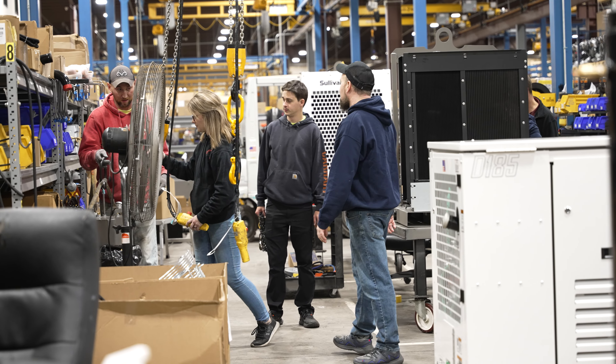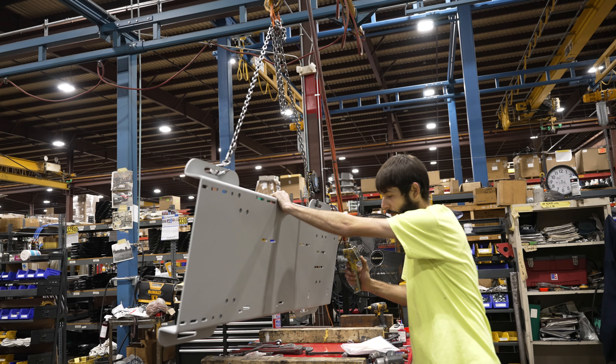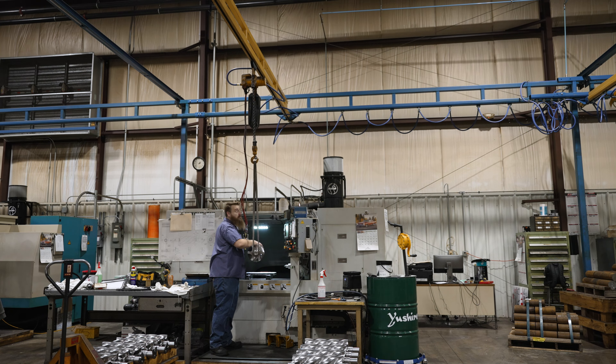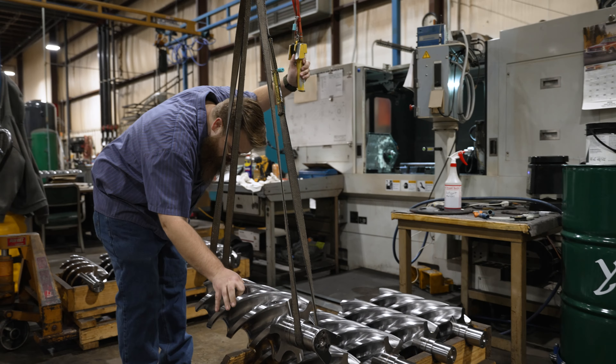In every workstation that we have on the floor, we have multiple components that we have to put in the frames and tubs. Some of those components are subs that are built in-station and have to be lifted with cranes provided to assist the employees in efficiency and of course safety.